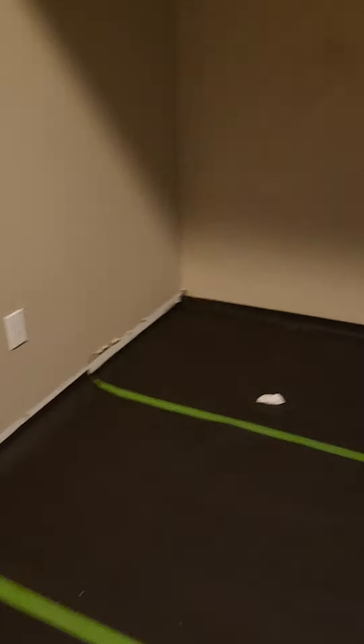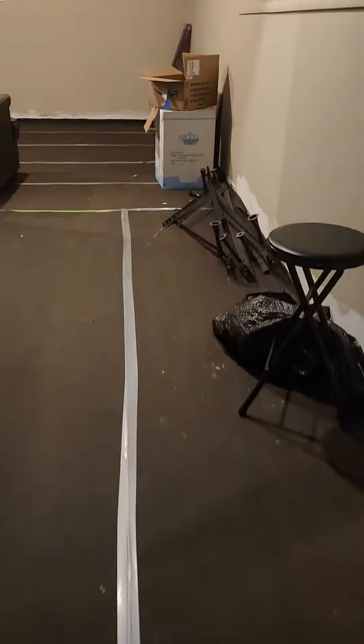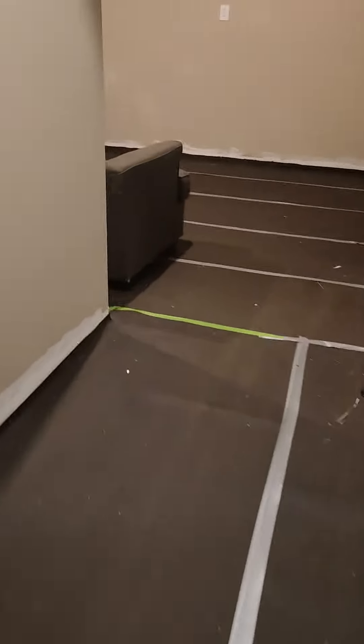This is a bedroom. This is still the hallway, and this is another bedroom.